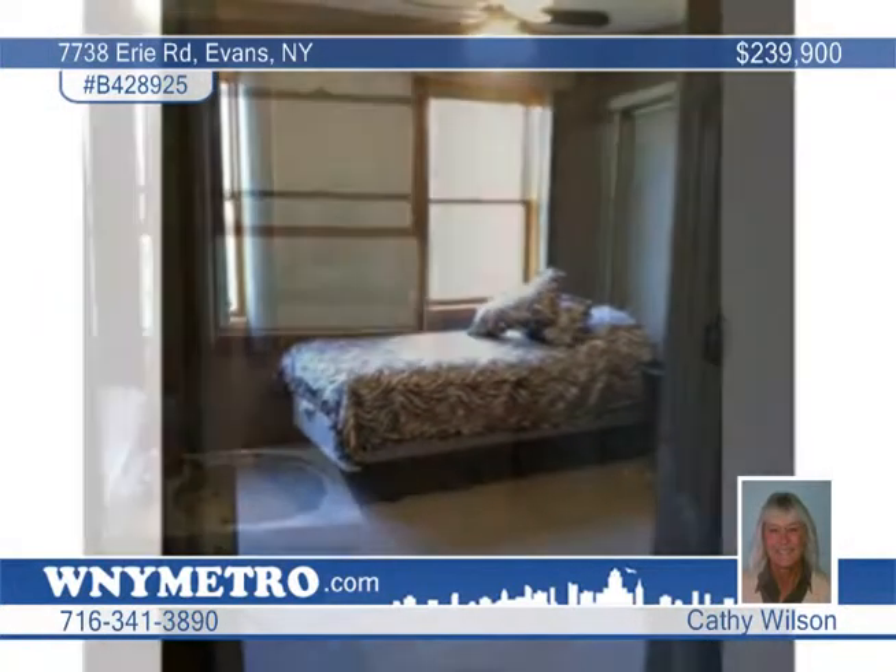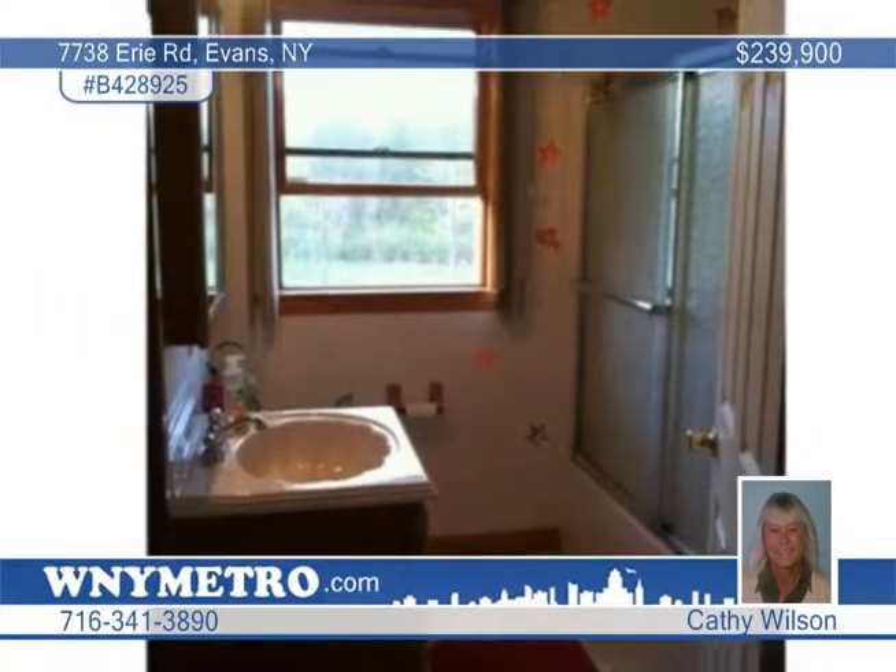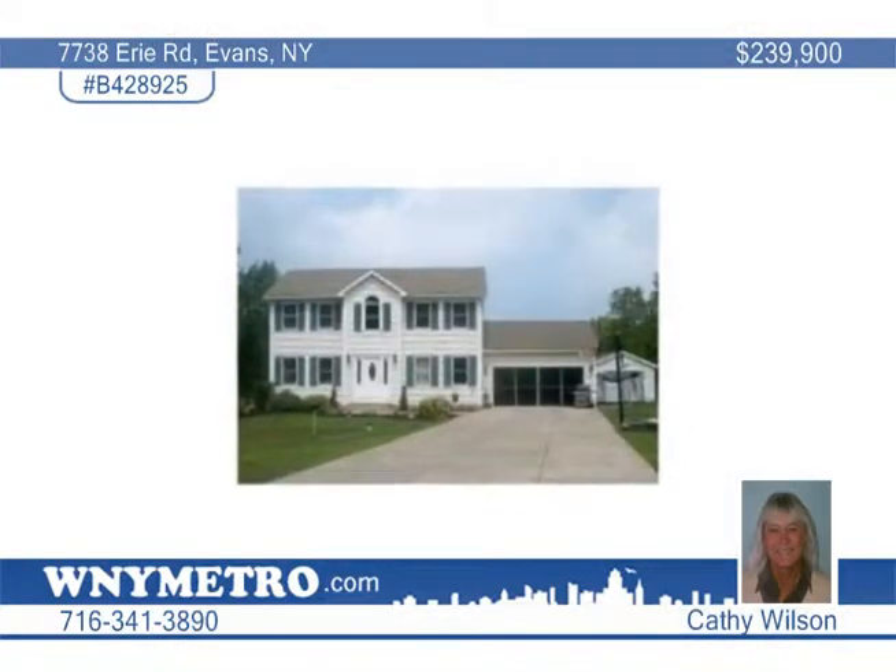Outside you'll find a 28 foot above ground pool with decks. Kathy Wilson says call today and arrange a private showing.